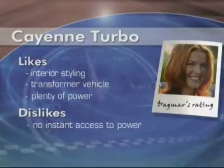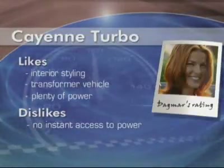The dislikes, though: you have trouble instantly accessing all that power under the hood. There's a bit of a delay when you put your foot on the accelerator, which can be trouble in tight traffic situations. Also, there is definitely a visibility difficulty out the rear window.